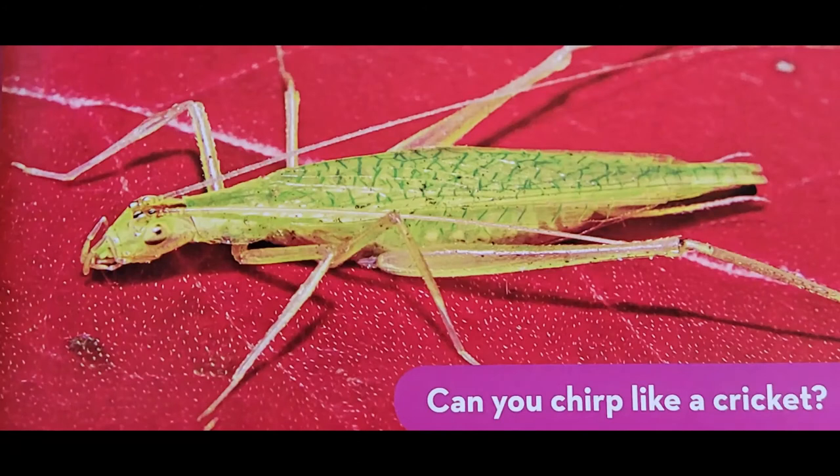Listening carefully, scientists can tell what the temperature is outside by how fast or how slowly a snowy tree cricket chirps. The warmer it is, the faster they chirp.